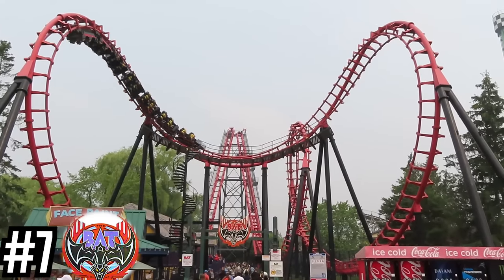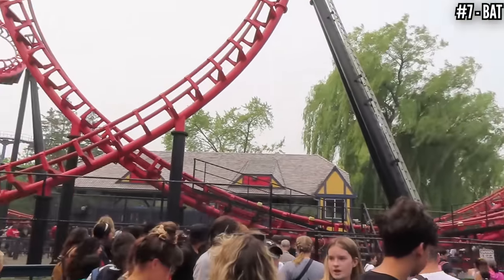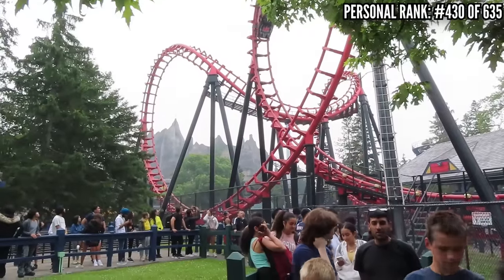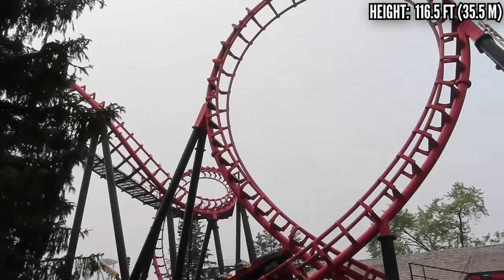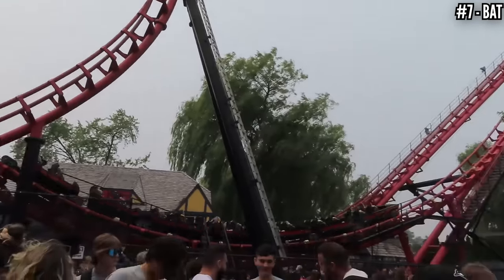Number 7: The Bat, a Vekoma boomerang, opened in 1987. This was one of the early boomerangs, dating all the way back to the 80s, and it's still going strong. There's not much to say — it's your typical standard boomerang: 116 feet tall, 47 miles an hour, three inversions going forward and three going backward. There are dozens of these around the world and they pull some pretty intense forces, the best part being the stomach-dropping loop taken backwards. I didn't get to ride this on my last trip because the line was so long, but I did get one on my first trip.